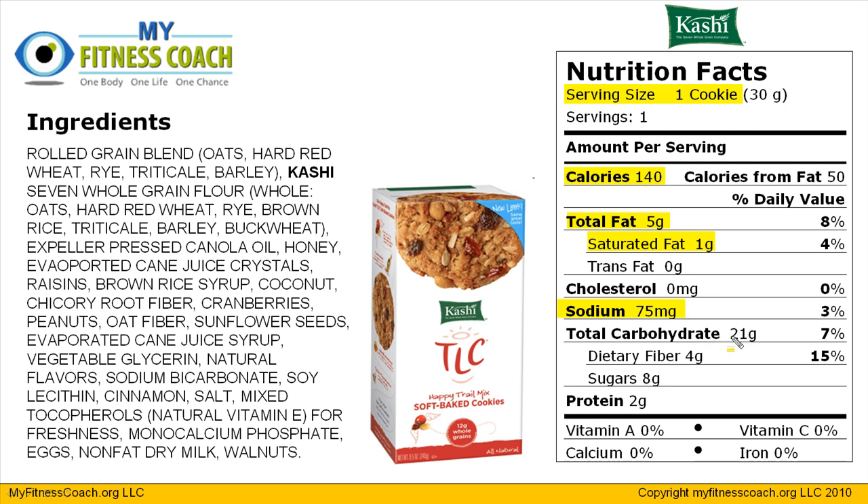There's 21 grams of total carbohydrate, four of which is dietary fiber. Seems too good to be true, so we must look at the ingredients to make sure there's no fake fibers added. Only eight grams of sugar — hopefully there's no artificial sweeteners in there, we'll confirm. Two grams of protein, and virtually no vitamin or mineral qualities. So what is in this cookie that makes it not so bad as part of your treat options?